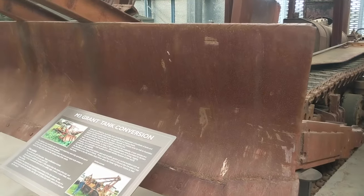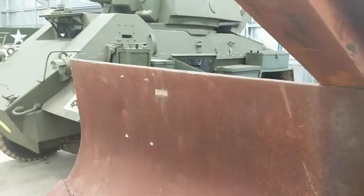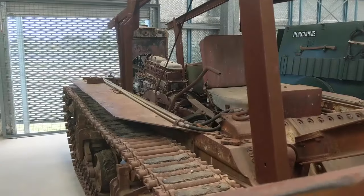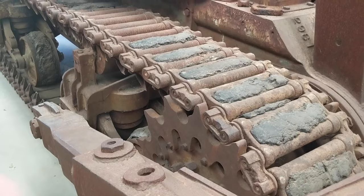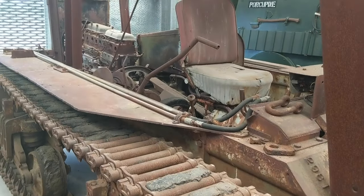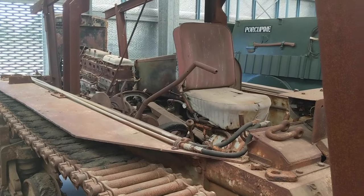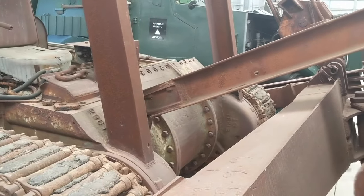This is an M3 Grant tank that's been converted into a piece of farm equipment and has a really fascinating story. After the end of World War II, the Australian army found themselves with a massive surplus of hundreds of these tanks and armored vehicles they weren't sure what to do with, so they started auctioning them off around the country to farmers and others who would use them for construction or farm equipment — which is exactly what happened with this one.